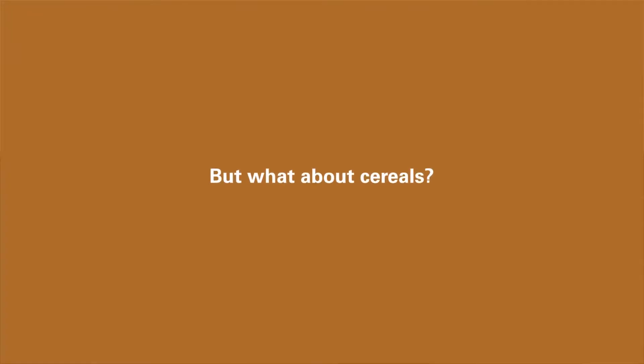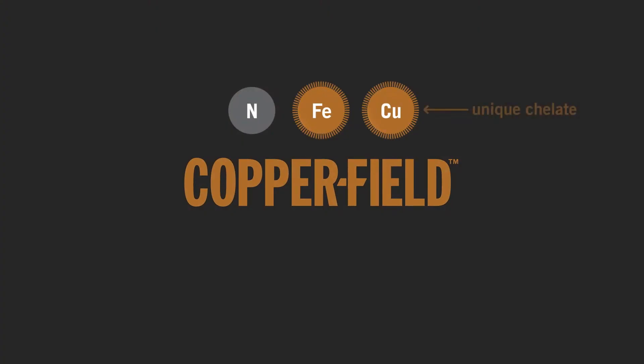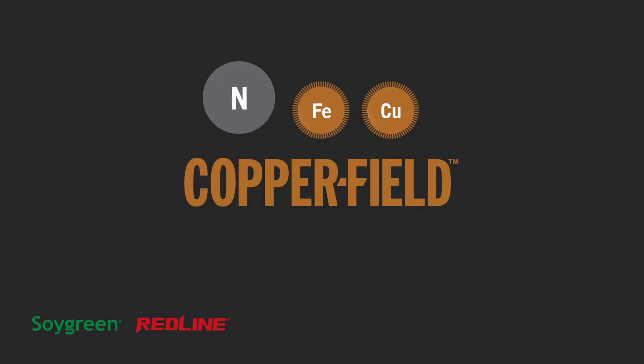But what about cereals? This same technology has been applied to a fertilizer for cereals with Copperfield. Using the unique chelating agent found in Soy Green and Redline, Copperfield provides a boost in nitrogen for key early plant development, along with micronutrients such as iron and copper to help improve plant health.